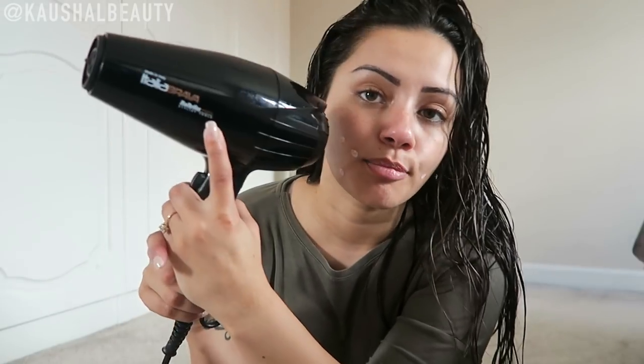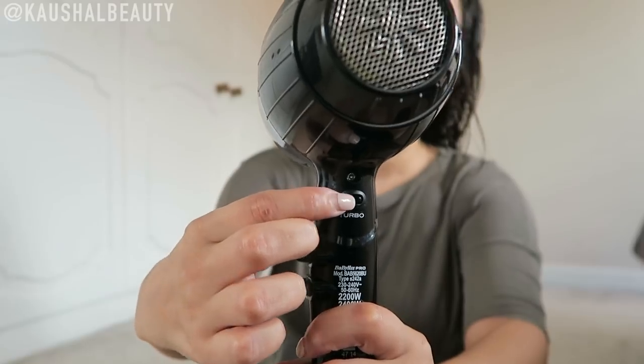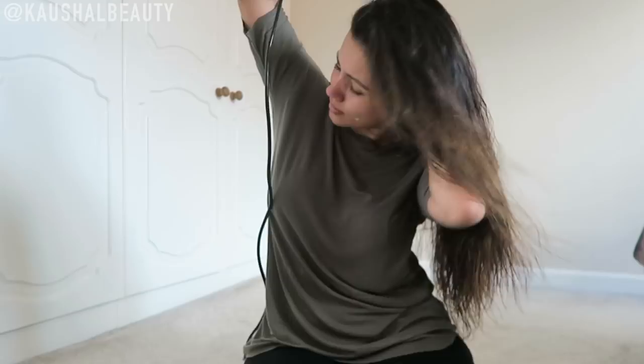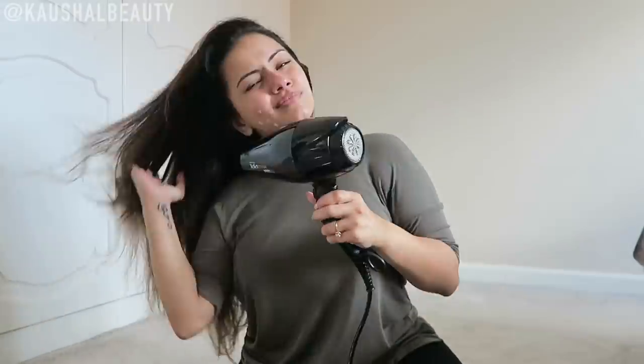The hairdryer I'm using is the Babyliss Pro Italia Brava stylus tool and it's one of the fastest hairdryers I've ever used. It takes me about seven to eight minutes to dry my whole head of hair, which I love because it's super fast. I've got so much hair that I just want the process done quickly, and this actually gets the job done. I think this is as dry as it's going to get but we're not going to leave it like this because it does look a little bit crazy.